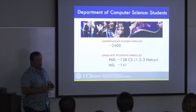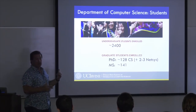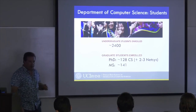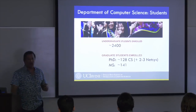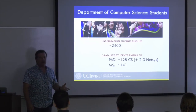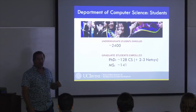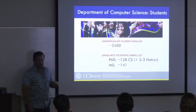We have a large and growing undergraduate enrollment. These numbers are about a year old, but a year ago we had about 2,400 undergraduates and about 130 PhD students. The number of faculty is roughly 47. That's about 3 PhD students per faculty on average, but it's not a smooth distribution — some faculty have one student, others have 12 or more. Among research-active faculty, the average is about five.